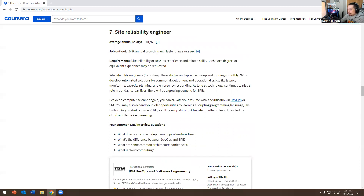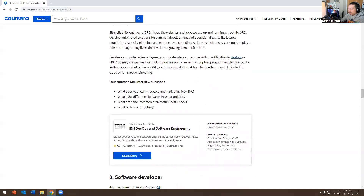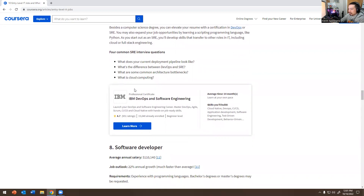Number seven — Site Reliability Engineer: $134,000, with DevOps experience and related skills; a bachelor's degree or equivalent experience may be requested. SREs keep websites and apps running smoothly by developing automated solutions for common development and operations tasks like latency monitoring, capacity planning, and emergency response. DevOps is not going anywhere. Common questions: What does your current deployment pipeline look like? What's the difference between DevOps and SRE? What is cloud computing?